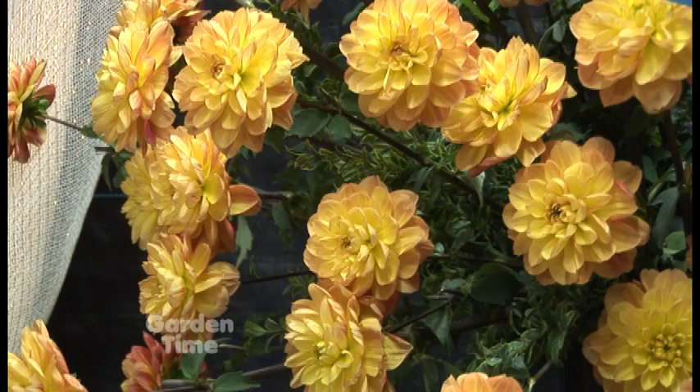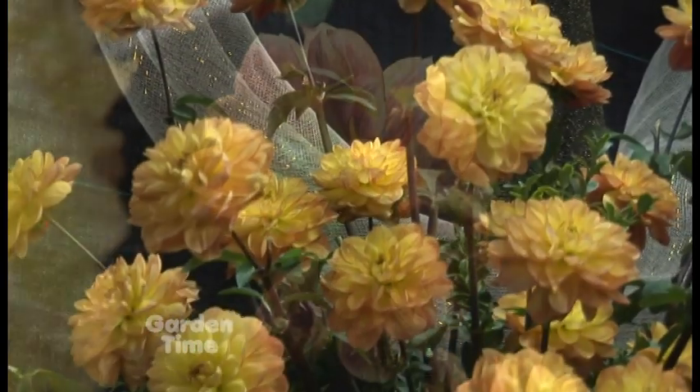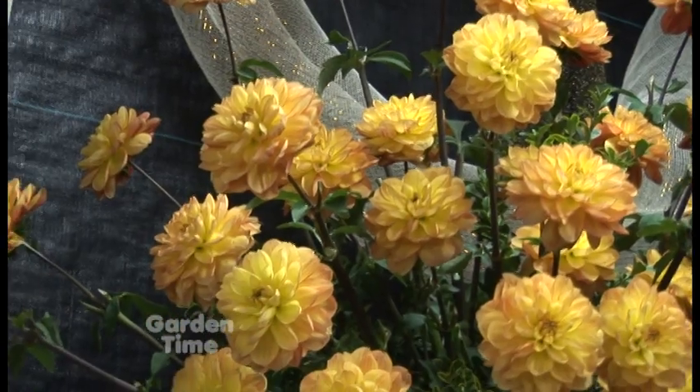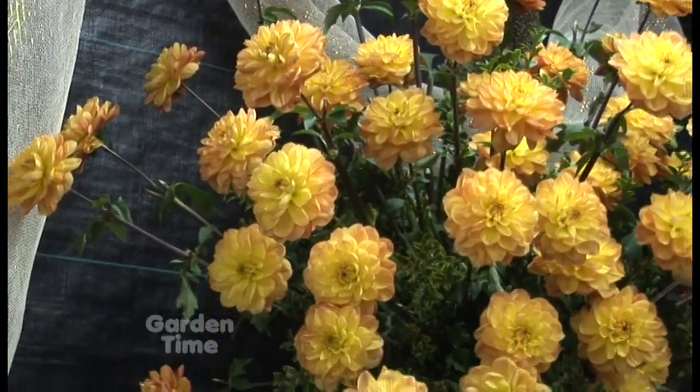This is called Garden Time. It's beautiful, I have to say — it's really lovely. So if people want to buy this, where can they do that? It's available on our website at dahlias.com, and make sure you visit the fields. The show may be over, the festival's over, but the fields are open and there's thousands of flowers to see out here.